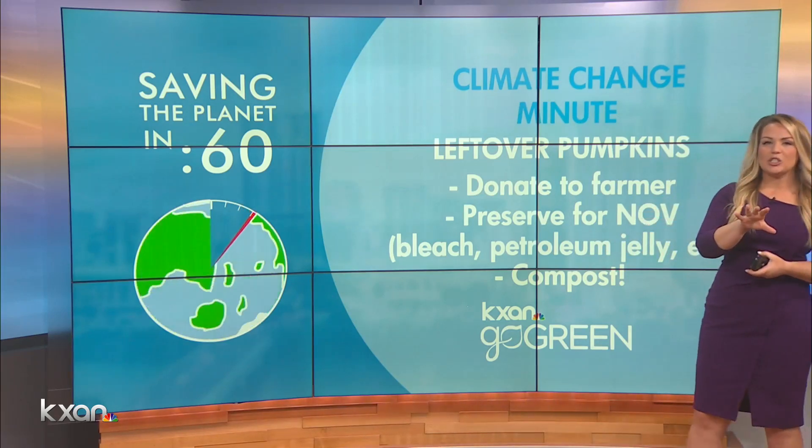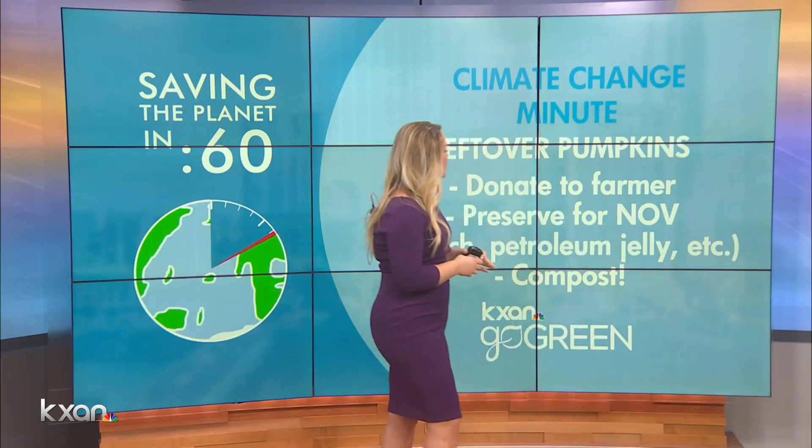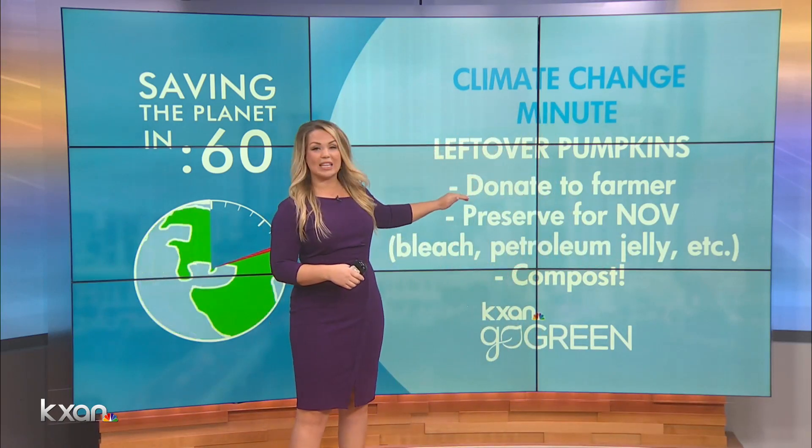Climate change. I know we briefly touched on this, but I know a lot of us are probably doing some cleanup after Halloween, right? So if you've got pumpkins, you can actually donate these to a farmer.